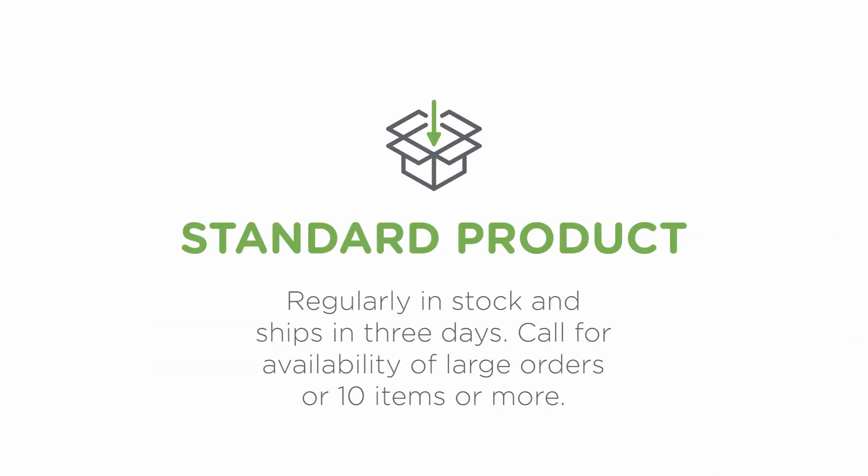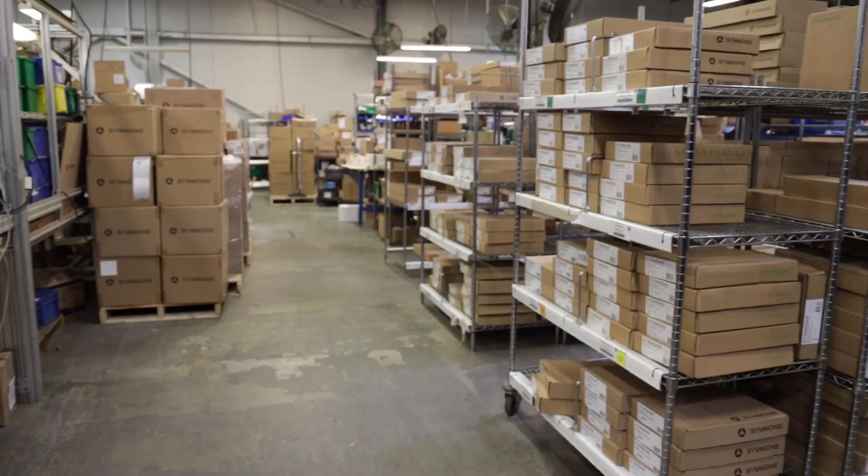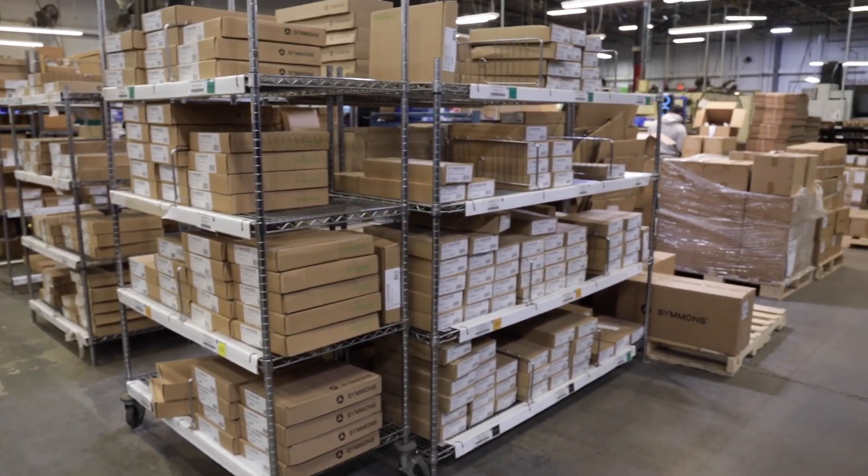Our second category is Standard Product. Standard products are regularly in stock and typically ship in three days as well. The difference between Standard Product and Ready Stock really just comes down to quantities. If your project calls for items listed as standard products and you have a large order of 10 items or more, just email us at CSI@Simmons.com or give us a call at 1-800-SIMMONS to check on availability first.